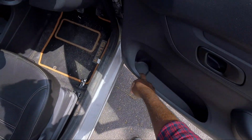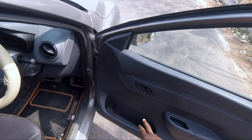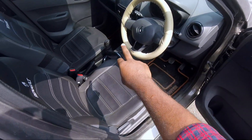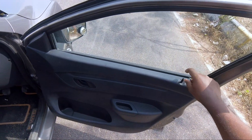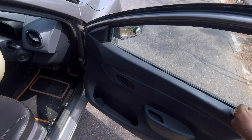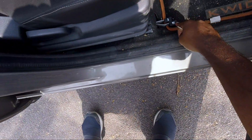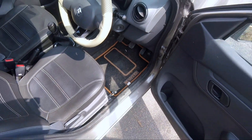Inside, there is a bottle holder and bookshelf storage. Only front power windows are available. There is a central console. This is the boot opener — the boot space is 300 litres.